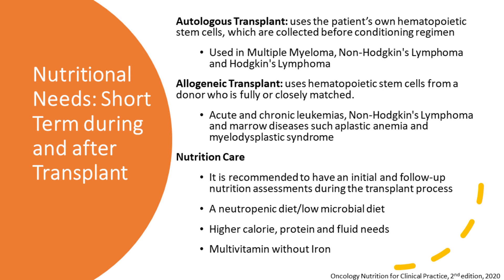Let's get started. Nutritional needs during and after transplant — when I'm talking short-term here, we're talking the first under 100 days after the transplant. There are two types of transplants. We have autologous, which is when we use the patient's own stem cells, which are collected before the conditioning regimen. This is very common in multiple myeloma and non-Hodgkin's lymphoma and Hodgkin's lymphoma.